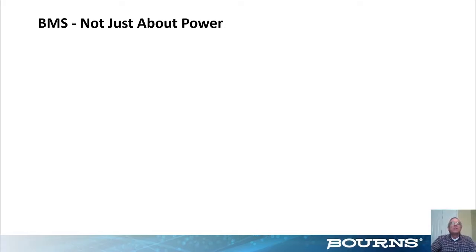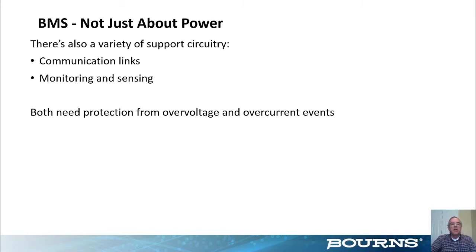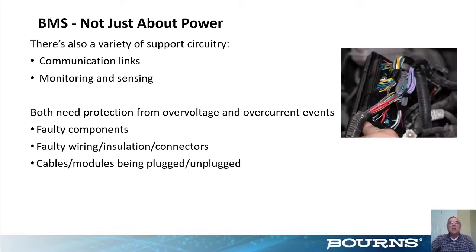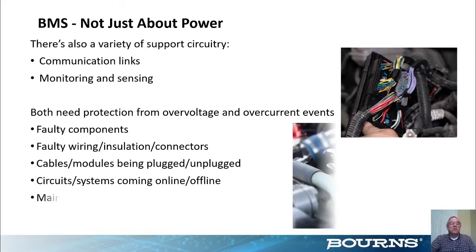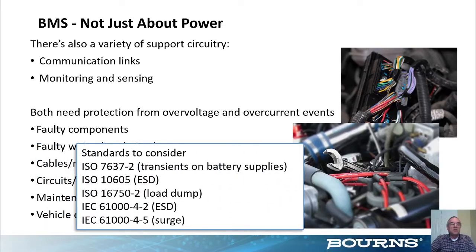Thank you Kyle. Battery management systems include more than just power — there's also a variety of support circuitry such as communication links, monitoring, and sensing circuits. Because these are low-level circuits, they need protection from over voltage and over current events. Events that can cause these hazards mostly involve times when something changes — a load may change, or conductors touch each other that aren't supposed to. People have studied these events for a long time and summarized findings in standards recommendations. Often your customer will require you to satisfy these, but even if they don't, you should still consider them in your designs.